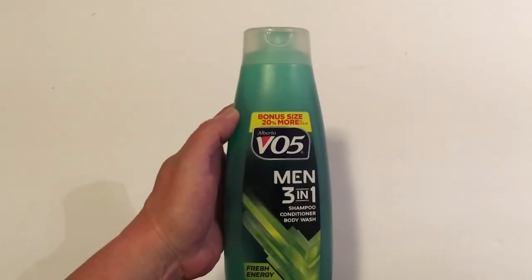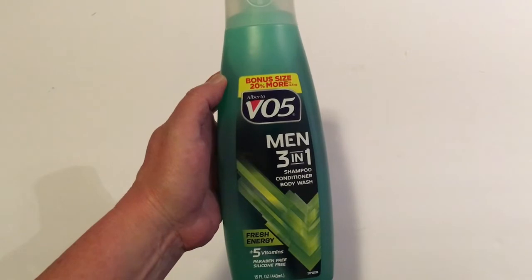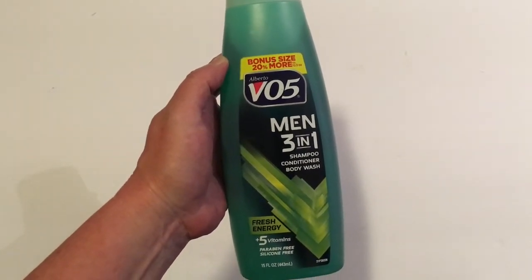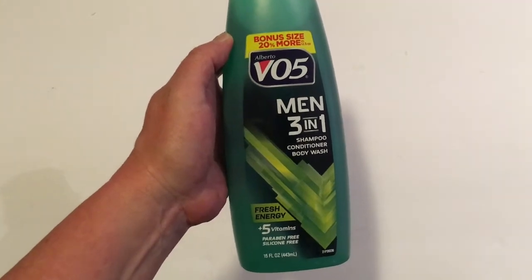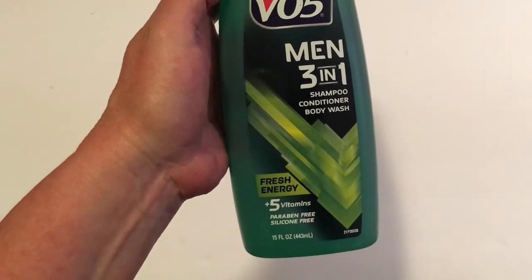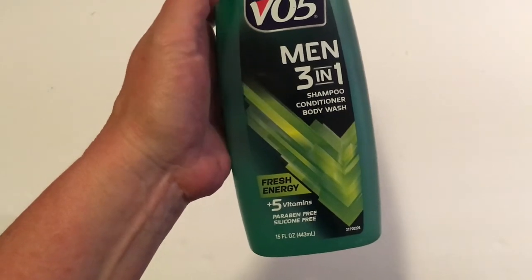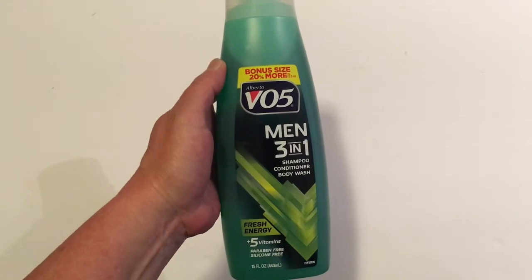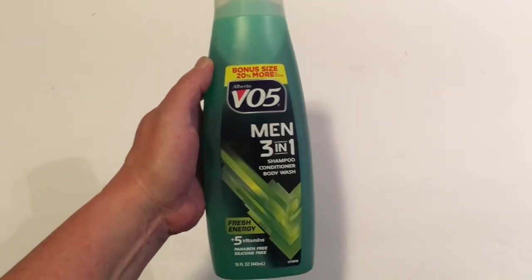This was also new to me today — I haven't seen this in Dollar Tree before. It's a bonus size 20% more Alberto VO5 Men's 3-in-1 shampoo, conditioner, and body wash in Fresh Energy scent, in a 15-ounce bottle. I thought the guys in my life could give this a try.